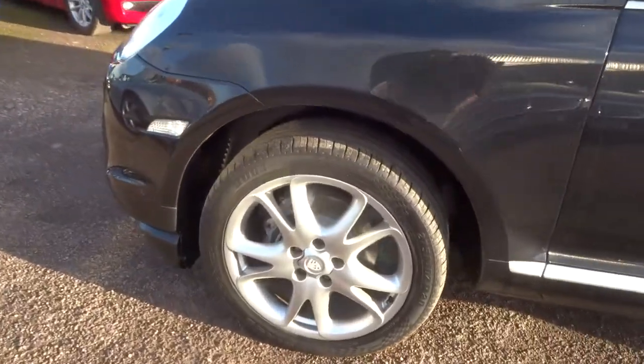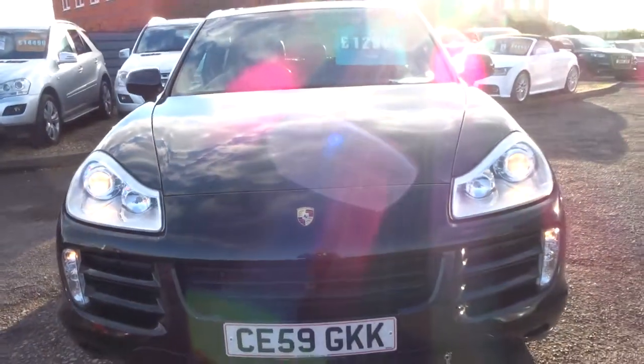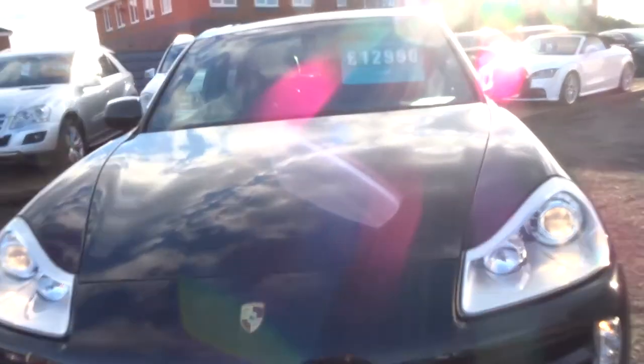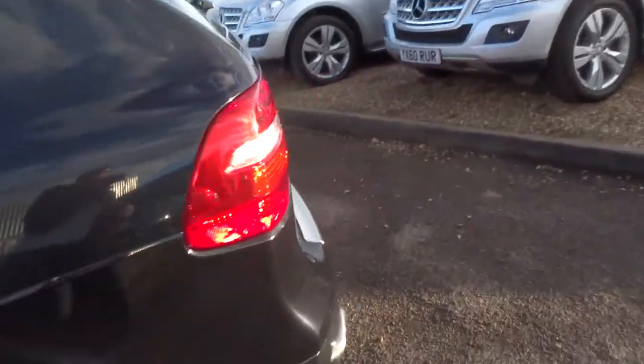Gorgeous Porsche alloys with their classic look of a bonnet. The car is just over 100,000 miles. However, I will say I've driven this car and it drives extremely well.